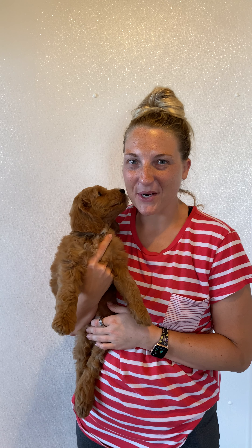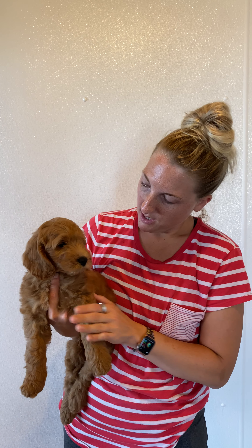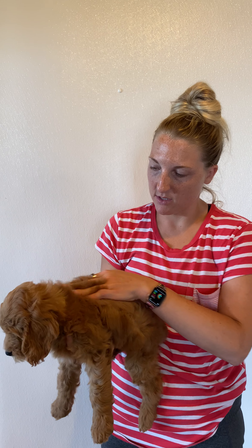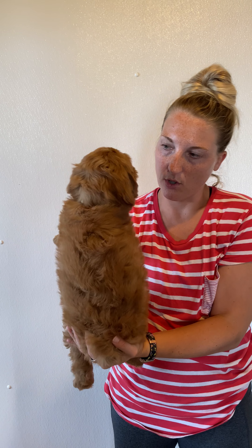Hi, this is Abby and Grand's Boy Cream. He is probably middle of the size, more on the big side, so he's probably going to get to be about 40 pounds. He definitely has a darker apricot coat, almost I would consider red, and it's definitely more of a wavy coat rather than a curly coat.